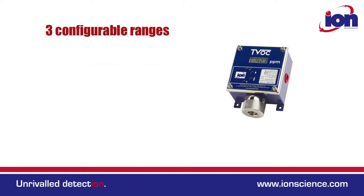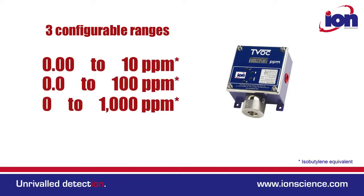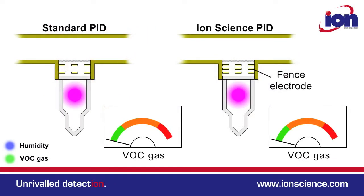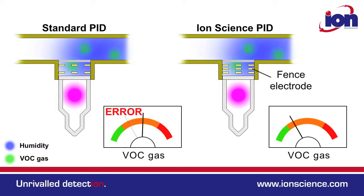This one instrument has three configurable output ranges: 0-10, 0-100 and 0-1000 ppm. All Ionscience instruments have patented fence electrode technology and TVOC is no exception. The fence electrode minimises the effects of humidity, so avoids the need for humidity compensation.